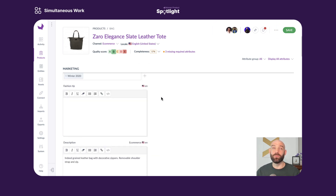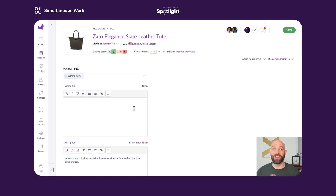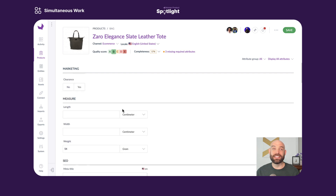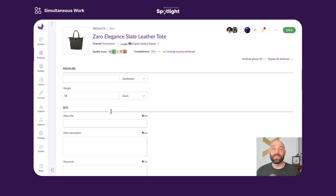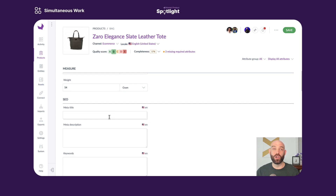Virginie could be working on the fashion tip, providing that extra oomph to the product listing, while Samira is digging into the length, width, and weight attributes, which are so critical for filtering on an e-commerce website. And then I can go down here and work on my meta title and meta description all at the same time.